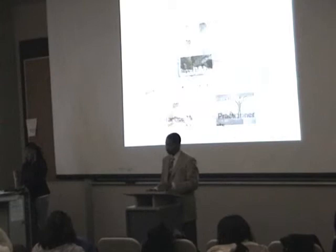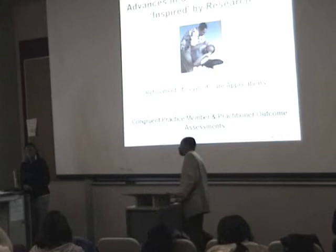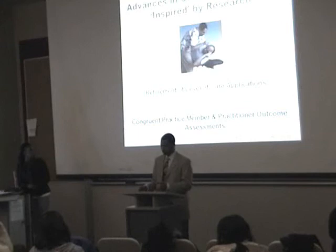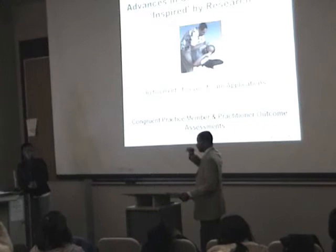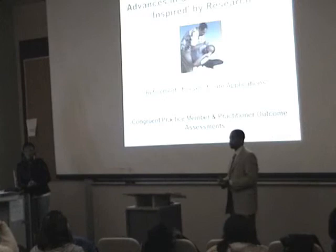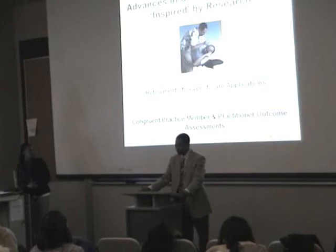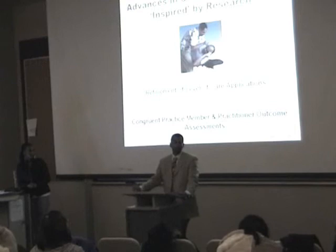Advances in clinical research — this is what's been inspired since 1995, when the research all kind of hit the ground running. There are refinements of the levels of care applications, development of sub-levels of care, and congruent practice member outcomes and assessments. Based on the research they've done, particularly that 2018 member study, they created sub-levels for each level of care, and as a result they're getting better results. Patients are more satisfied, doctors are asking better questions, and the results are coming out more congruent with what it is that they're actually claiming to achieve.